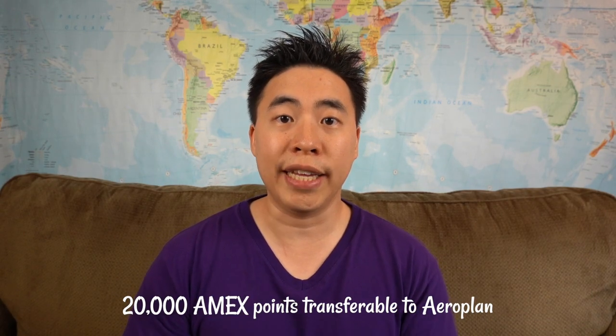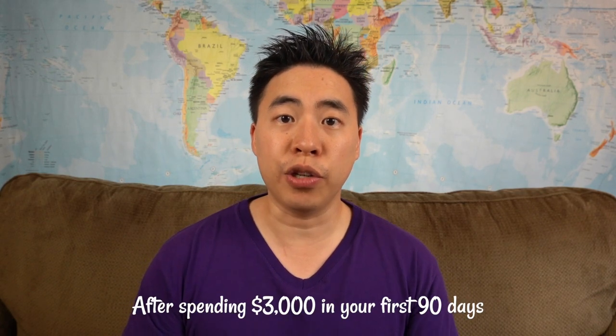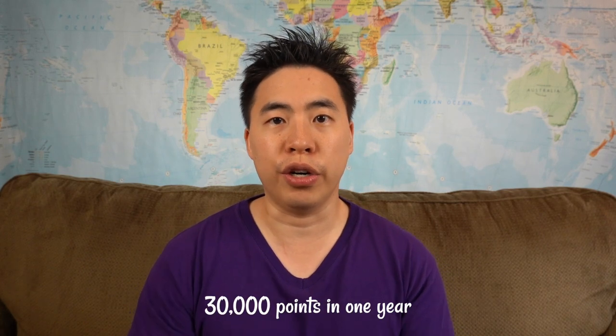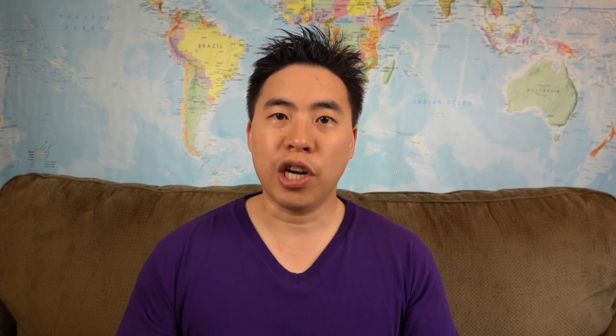For the current promotion, you'll also earn 20,000 American Express points — transferable to Aeroplan at a one-to-one ratio — after spending $3,000 within your first three months. You'll also earn 2,500 points for every month that you spend $500, so if you do it for the whole year you can earn 30,000 points. Combined with the sign-up bonus, that's 50,000 points — minus the 3,590 used towards the fee — for a total of approximately 46,410 points.